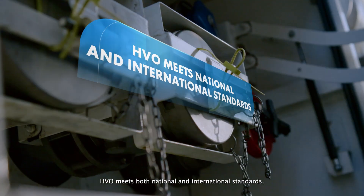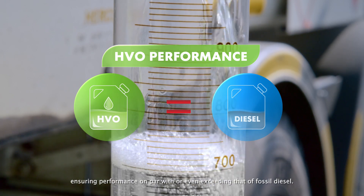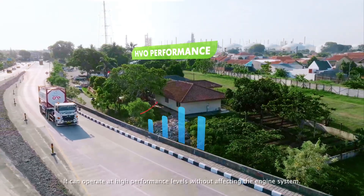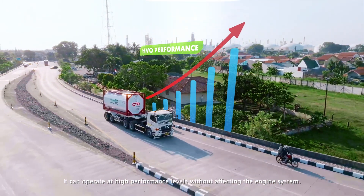HVO meets both national and international standards, ensuring performance on par with or even exceeding that of fossil diesel. It can operate at high performance levels without affecting the engine system.